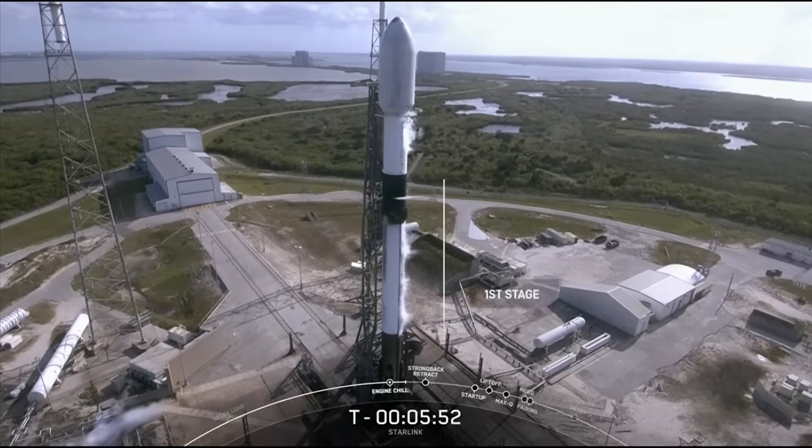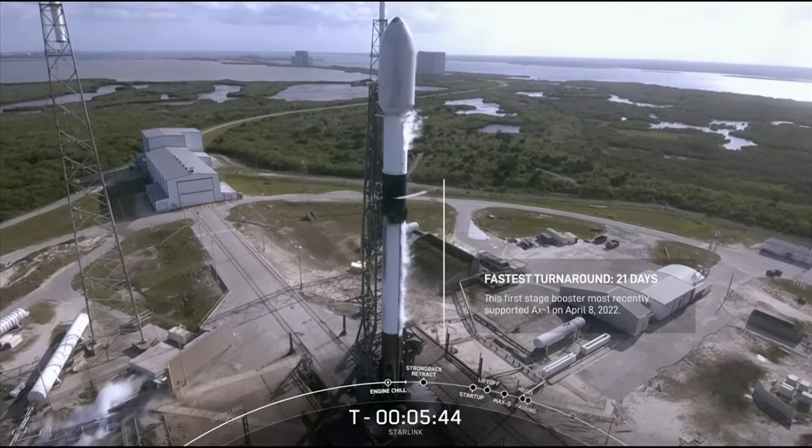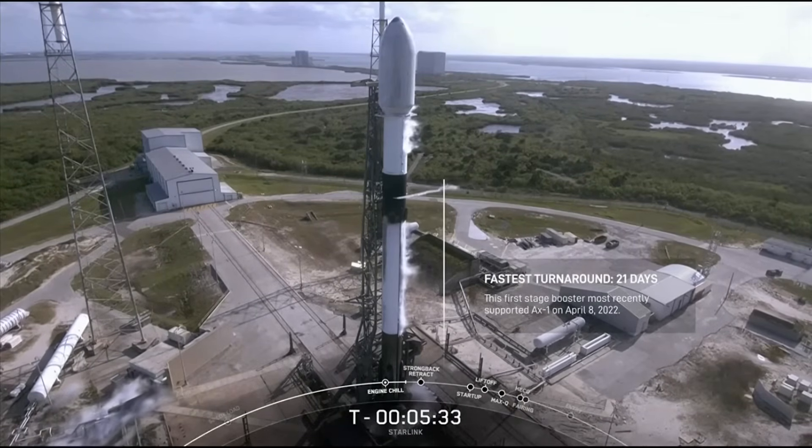The booster on your screen had the fastest turnaround time to date. The AX1 mission launched on April 8th, so it only took the team nine days to refurbish, and today marks 21 days to get it back to the launch pad. That's a great milestone for our teams as it brings us one step closer to providing fast and reliable access to space for all.